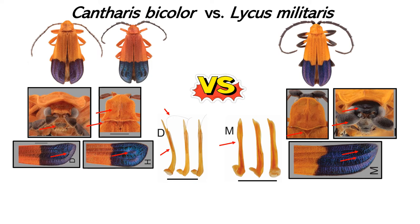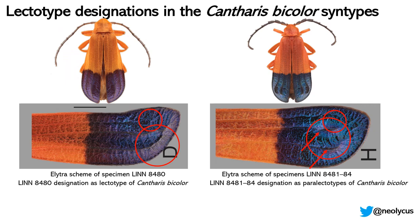Upon examination of photographs of all type specimens of Linnaeus's bicolor, I was able to determine that the five syntypes represented, in fact, two different species. After examining the syntypes of Lycus militaris from Daumann and comparing them with Linnaeus's bicolor, I could with no doubts assert that the Linnaeus and Daumann species were not the same biological entity. Based on these observations, I concluded that the oldest name available for the Jamaican species was Lycus militaris from Daumann, and that the Linnaeus syntypes of bicolor in fact represented two distinct species. I decided to designate syntype 8480 as the lectotype of Cantharis bicolor, effectively making that specimen the sole name-bearing type of the species.